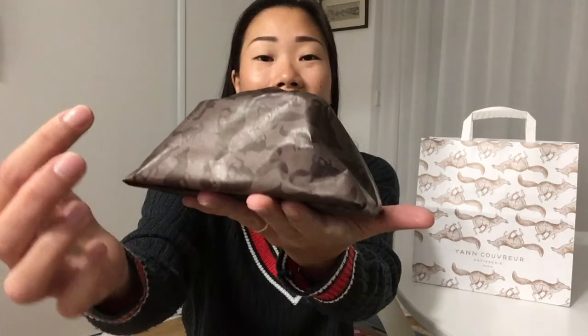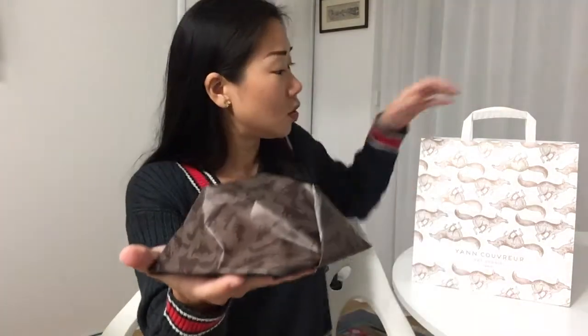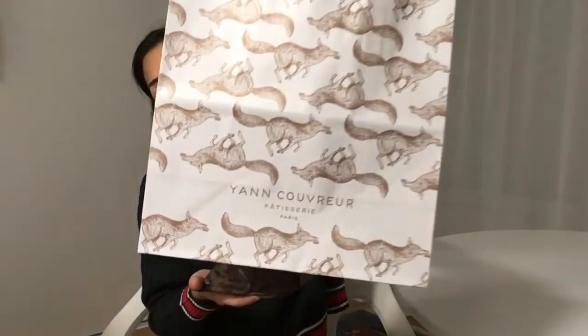So the vanilla flan comes in this food paper packaging, and there is the fox print all over the paper packaging — this is actually the emblem of Yann Couvreur. You can also see the fox print all over his shopping bag.